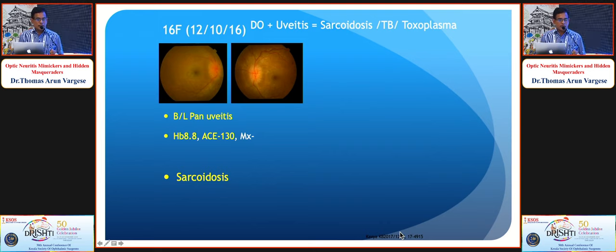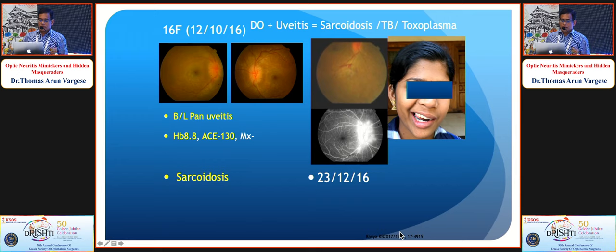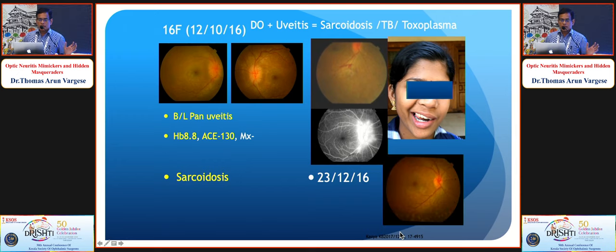A 16-year-old presented with pain, blurring, and features of panuveitis — anterior and posterior inflammation — with bilateral disc edema. Sarcoidosis and TB were suspected; ACE was very high and systemic steroids were started. She even developed a facial palsy. Steroids were increased; she developed new vessels on the disc requiring PRP. Finally, she is doing very well. This case started as disc edema, and the additional uveitis features guided the diagnosis of suspected sarcoidosis and TB, giving a good result.